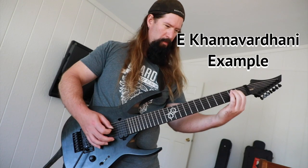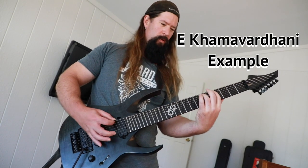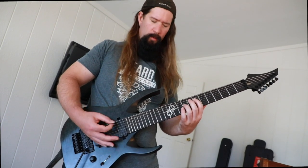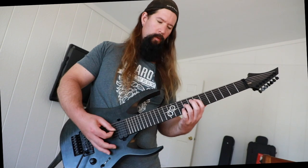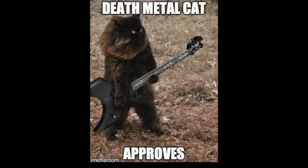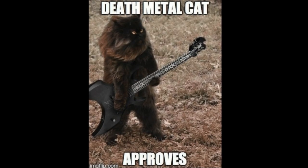Let's hear a short musical example to get a feel for the sound. Now one way to gain a command of a new scale is to improvise over a drone. The drone provides a constant reference to the tonic pitch. Say a prayer to Lord Beelzebub and let the evil guide you.